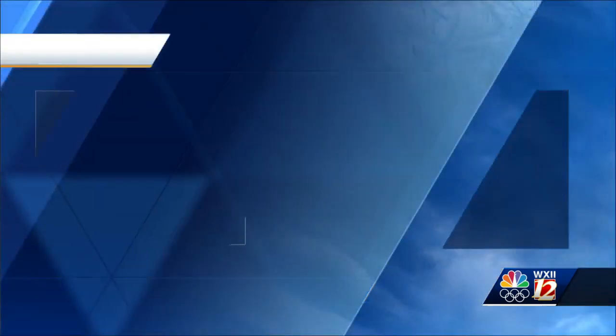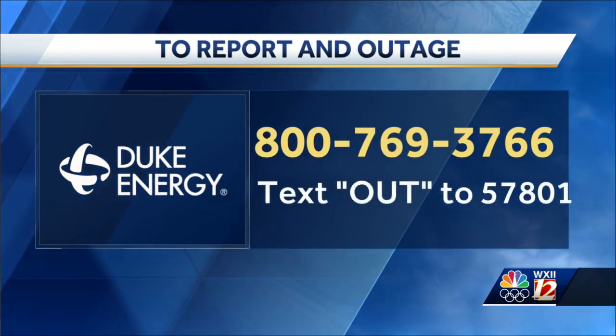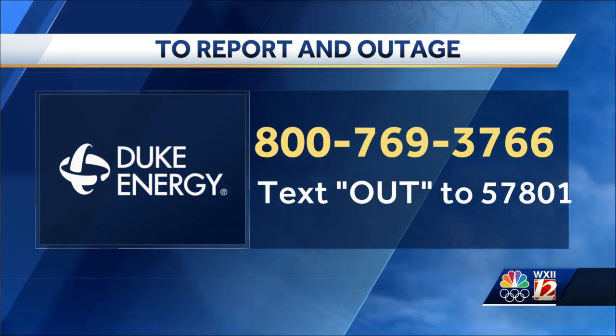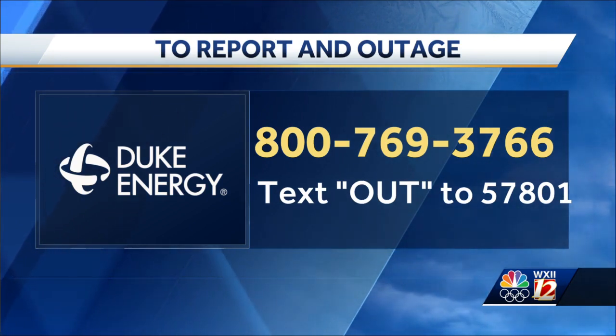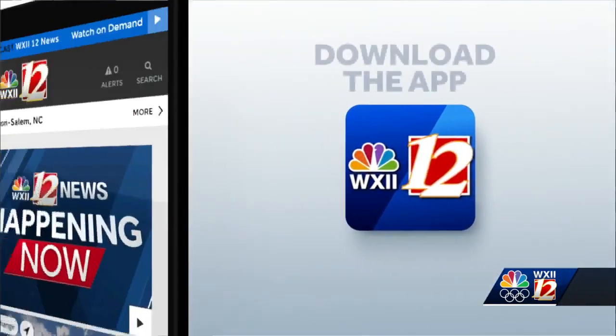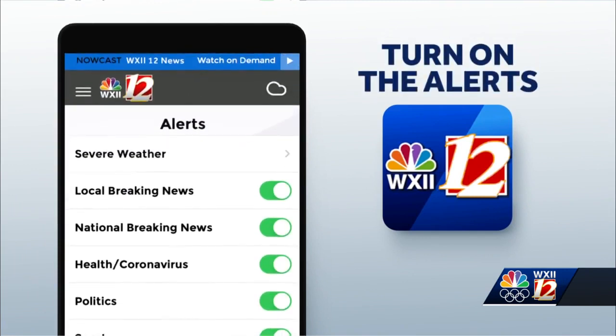The biggest thing customers can be doing right now is thinking about what their plan is in the event that they lose power. It's going to be cold for a few days, and if you rely on electricity for medical needs, make sure you have a plan in place for where you could relocate in the event that you lost power — recognizing that if we do see dangerous road conditions, that could be a challenge. Take a screenshot of this number: to report an outage to Duke Energy, call 800-769-3766. You can also text OUT to 57801. You can also stay up to date with the changing forecasts in the weather section of our WXII 12 News app.